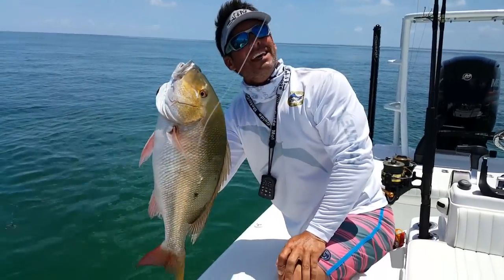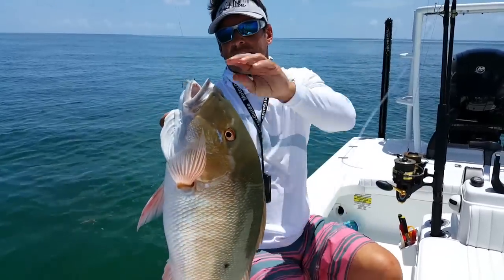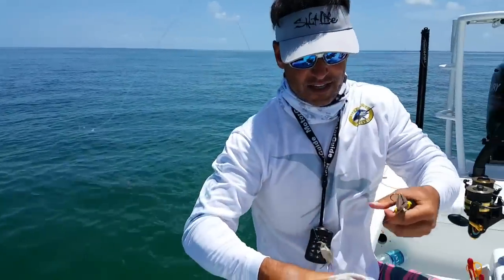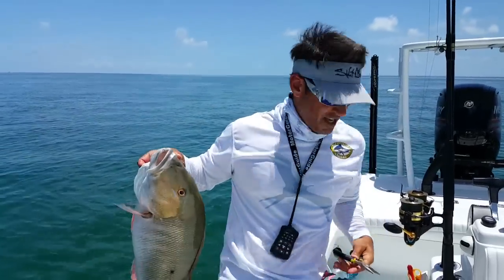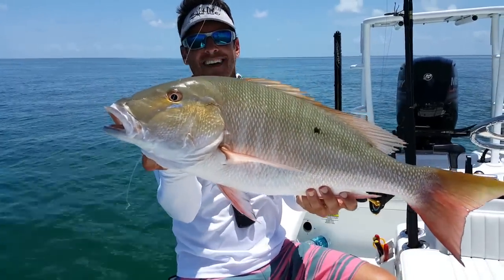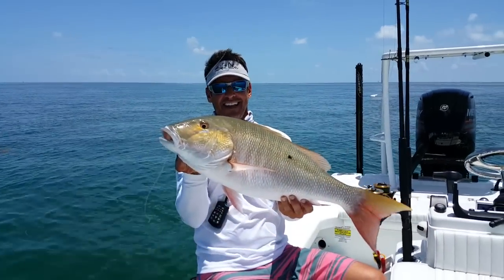Are you kidding me?! That is like a 12-pound mutton snapper on a live crab in Biscayne Bay — that is exciting! Look at that fish. Oh, that hurt — he just crunched down on my fingers with his gills. Sweet. There you go!